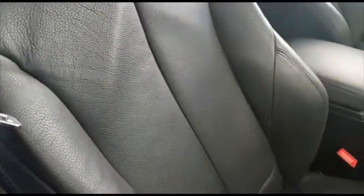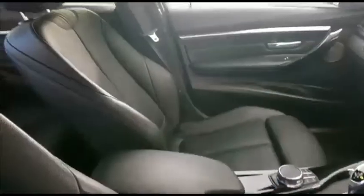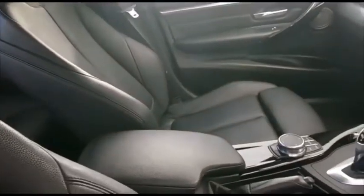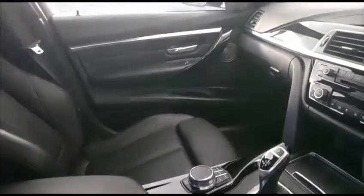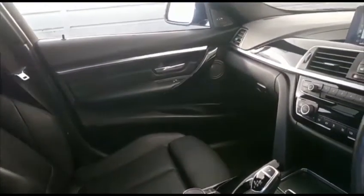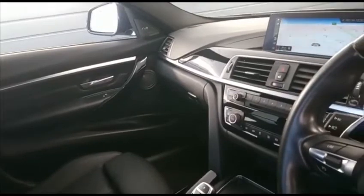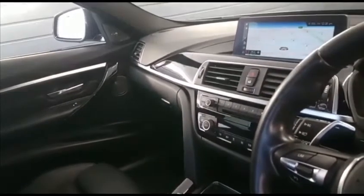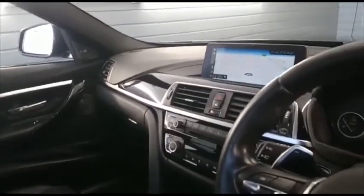Immediately upon entering the cabin of this beautiful BMW 320d M Sport Shadow Edition with M Performance Pack, you notice these highly contoured full leather sports seats — beautiful condition, obviously very well cared for. This car has an amazing specification including the Harman Kardon audio system upgrade, the widescreen professional navigation, and as it's the later head unit it also benefits from a touch screen.